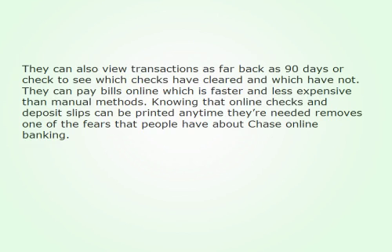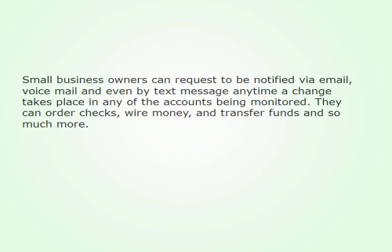Knowing that online checks and deposit slips can be printed any time they're needed removes one of the fears that people have about Chase Online Banking. Small business owners can request to be notified via email, voicemail, and even by text message any time a change takes place in any of the accounts being monitored. They can order checks, wire money, and transfer funds and so much more.